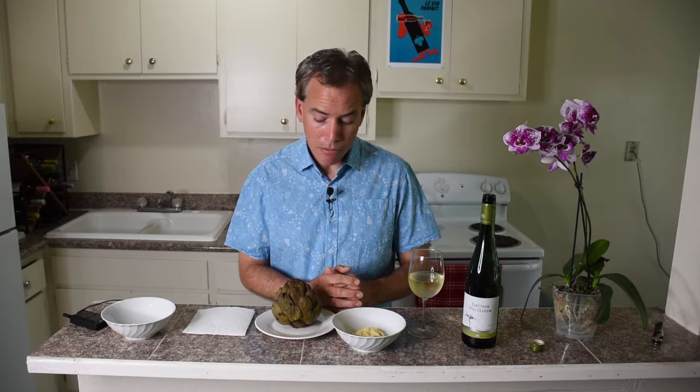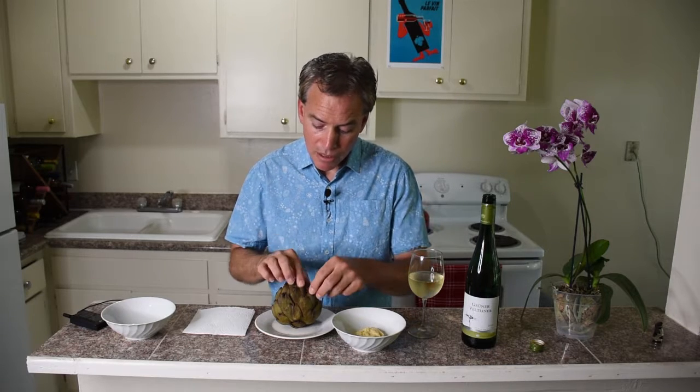So let's go ahead and see what we have here. This artichoke did take about 30 minutes or so to steam — you can't really microwave this.